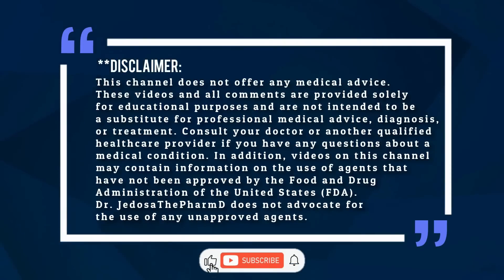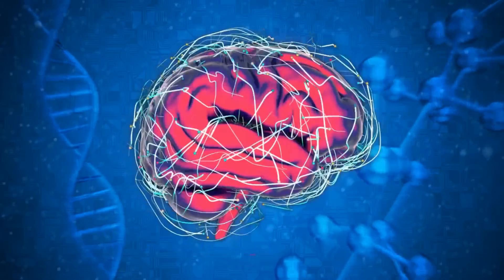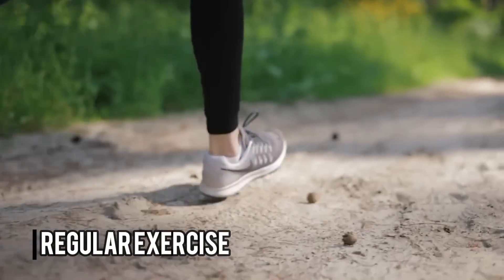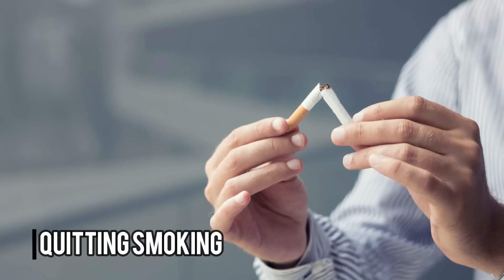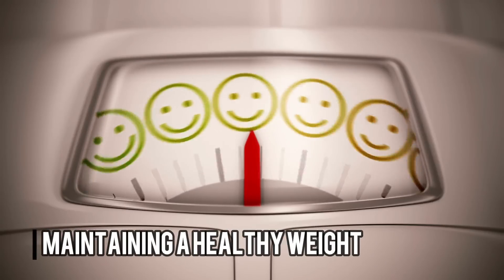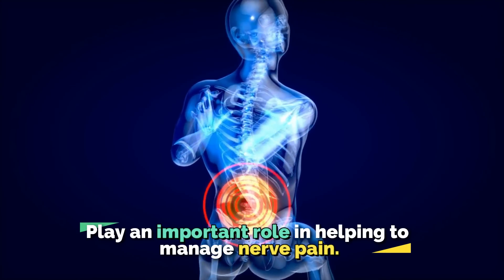Hi, Jadosa the PharmD here. Welcome and please subscribe to the channel. But before we dive into today's topic, keep in mind that lifestyle changes such as regular exercise, limiting alcohol consumption, quitting smoking, eating healthy foods, and maintaining a healthy weight play an important role in helping to manage nerve pain.